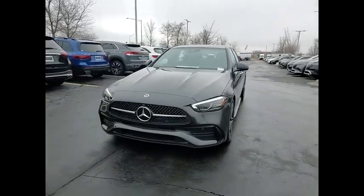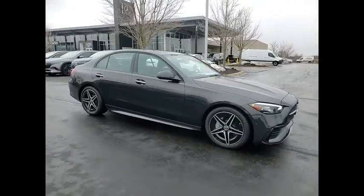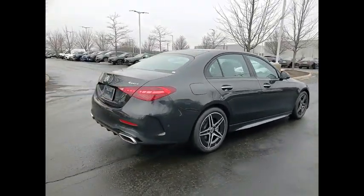Looking for the right vehicle? Check out the 2024 C-Class. Standing the test of time means never standing still. The C-Class is a stylish performer that embodies sophistication and intelligence.